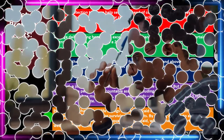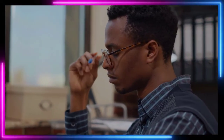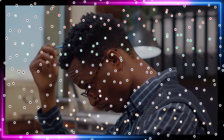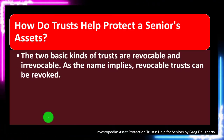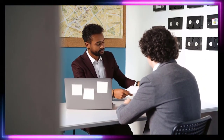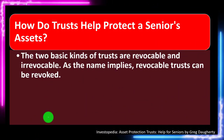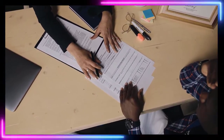By shifting assets into an irrevocable trust, individuals may qualify for Medicaid while preserving a portion of their wealth for their loved ones. If Medicaid is your only option, you might ask: how can I preserve some wealth while still getting my asset level down to the qualifying threshold? You can talk to lawyers about setting up a trust — a separate entity, like a corporation, that can own things. If set up properly, assets in the trust may not be counted when calculating Medicaid eligibility.